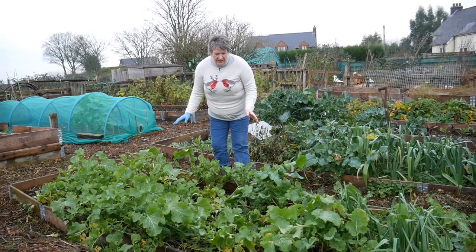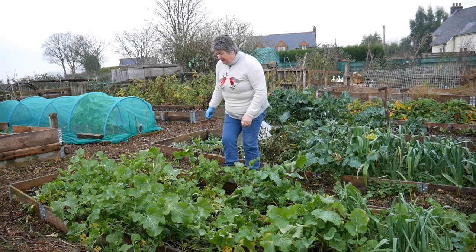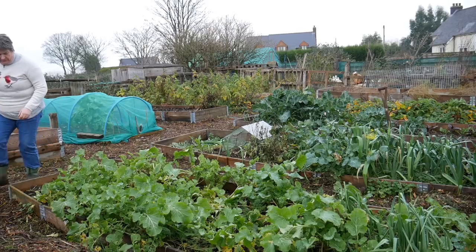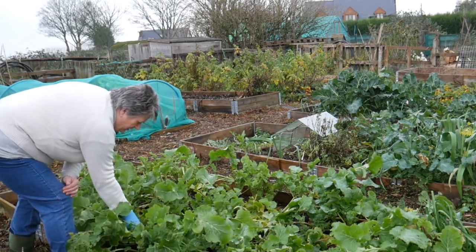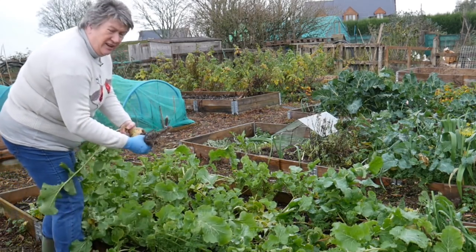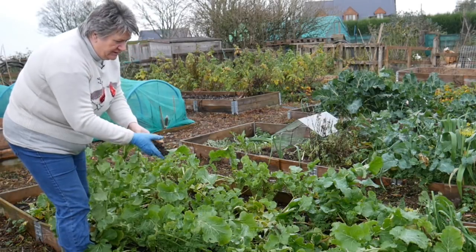Back to looking for some swedes. This whole bed is filled with swedes, but a lot of them are still really quite small — I can just leave them to grow on over the winter and come out and get them when I want them. I've done quite a lot of cooking in the last few days using root vegetables: quite a lot of cawl and stews to stock up the freezer, so I've used a lot of swedes.